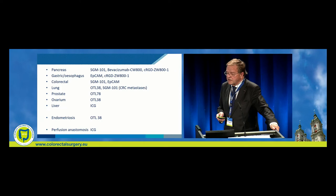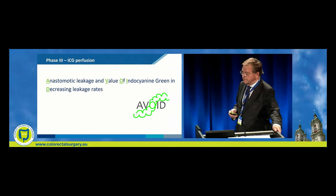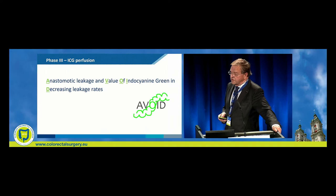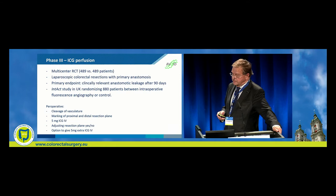Here you can see what kinds of targeted substances we have for pancreas, gastric, esophageal, colorectal, lung, prostate, ovarium, liver, and endometriosis. And there is, of course, what was discussed in the previous talks — the perfusion of the anastomosis. I will only briefly mention the AVOID trial: anastomotic leakage and value of indocyanine green in decreasing leakage rate — a multicentre laparoscopic trial whose primary endpoint is clinically relevant anastomotic leakage after 90 days.